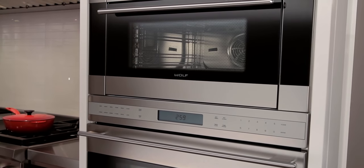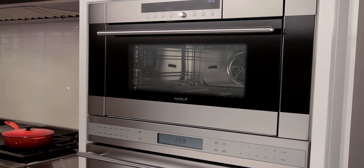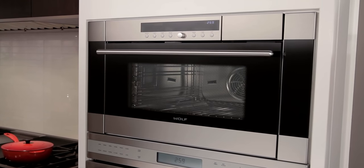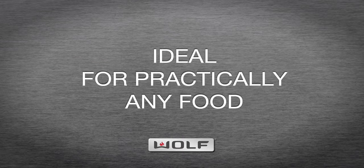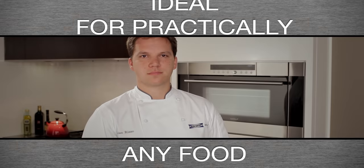This oven does everything from proofing to roasting and reheating to defrosting. The Wolf Convection Steam Oven has 12 different modes for cooking, and our cooking expert is going to showcase just a few.